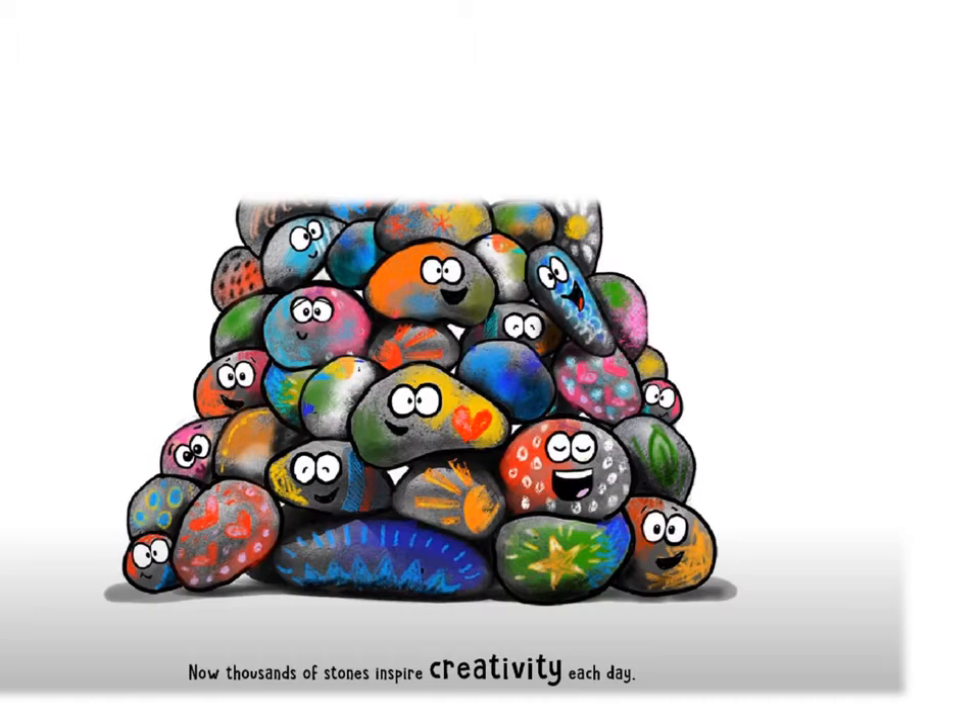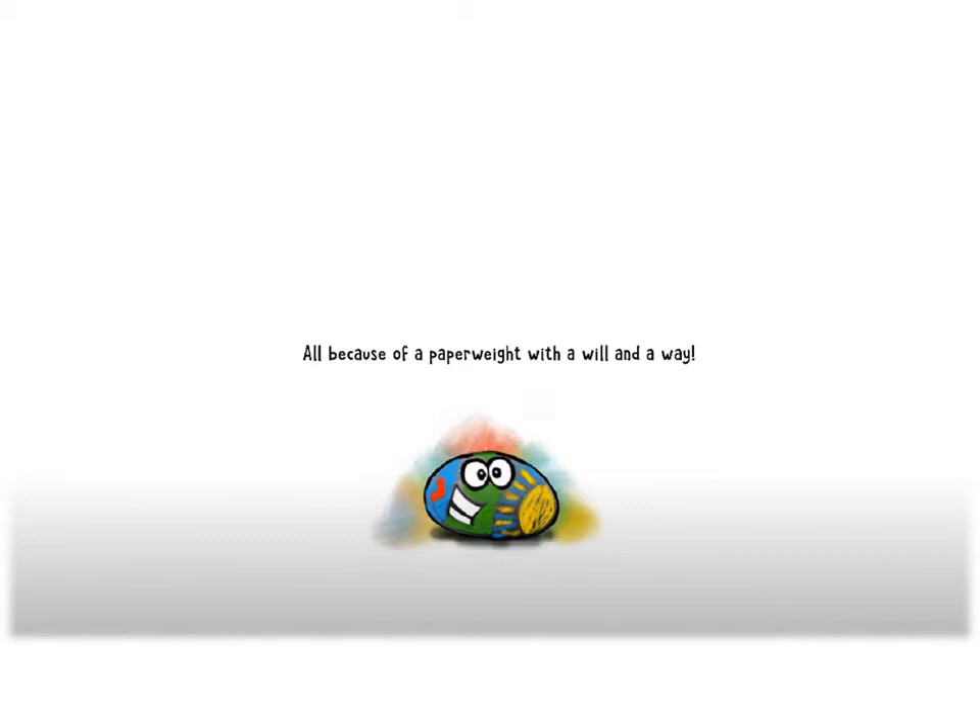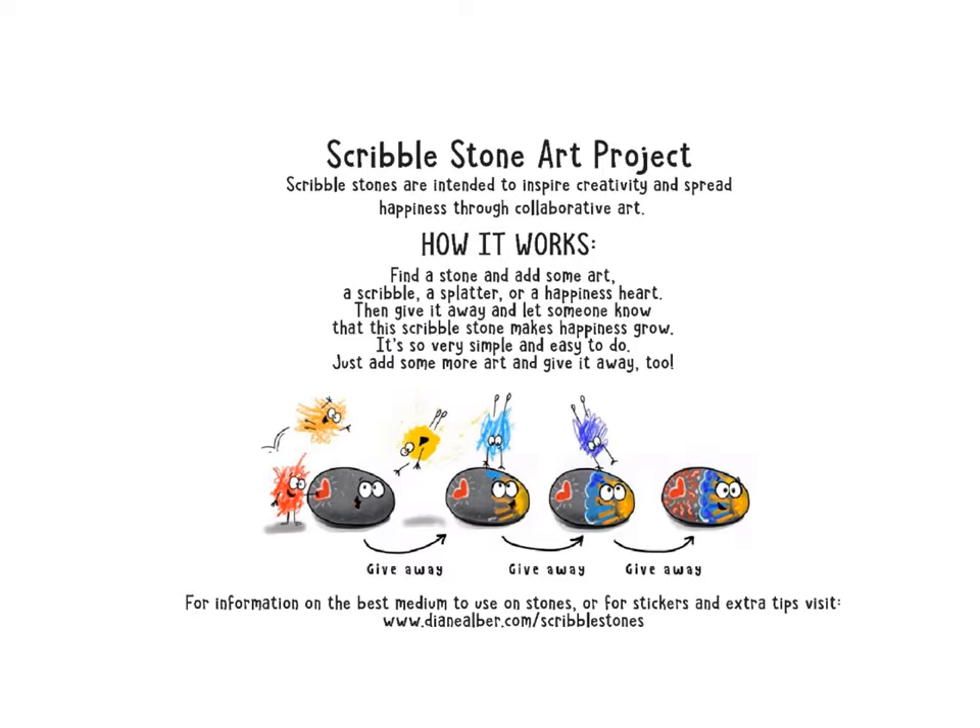Now thousands of stones inspire creativity each day, all because of a paperweight with a will and a way. You can do your own scribble stone art project. Scribble stones are intended to inspire creativity and spread happiness through collaborative art. Find a stone and add some art — a scribble, a splatter, or a happiness heart. Then give it away and let someone know that this scribble stone makes happiness grow. It's so very simple and easy to do, just add some more art and give it away too. For more information on the best medium to use on stones or for stickers and extra tips, visit the website listed below. The end.